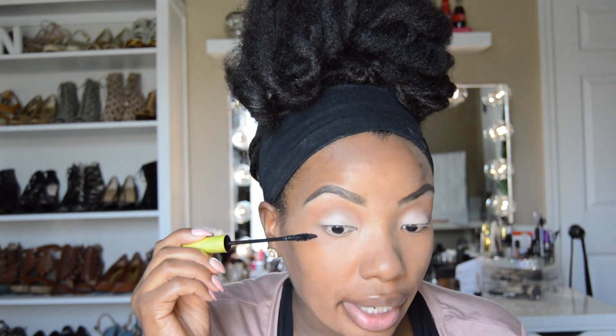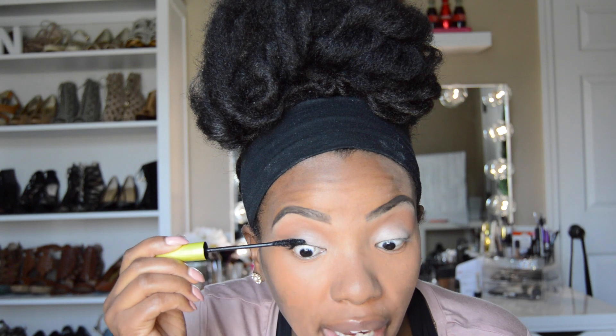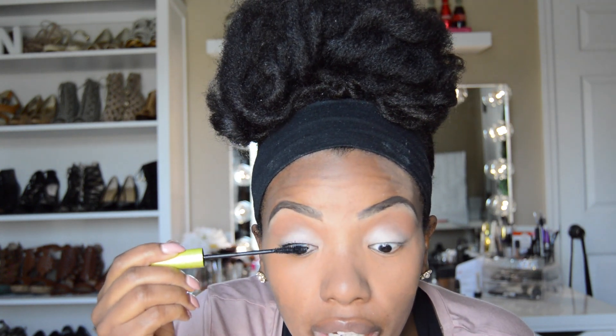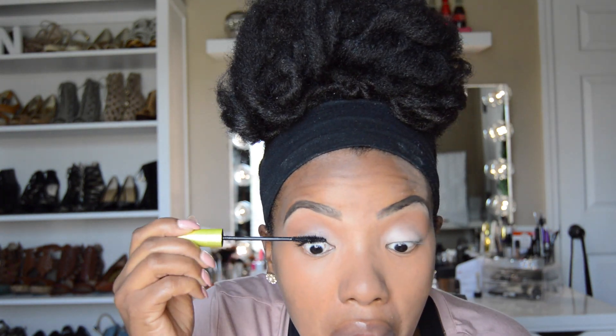Let me just add some mascara — I'm using Rimmel London's Lash Accelerator. It's supposed to help your eyelashes grow, so I'm not certain if it does help or not, I just like to think that it does. And I'm not using eyeliner today because again, this is supposed to be quick.